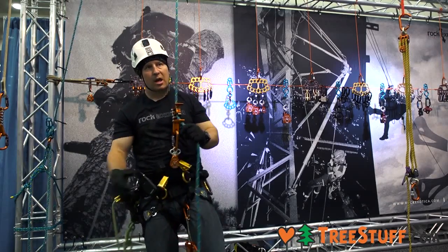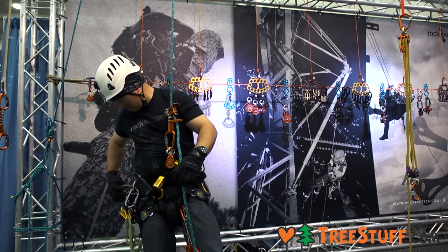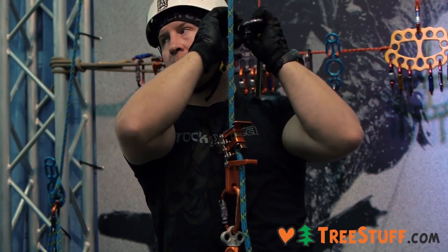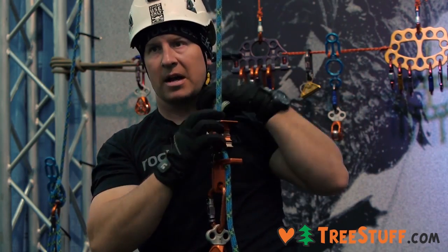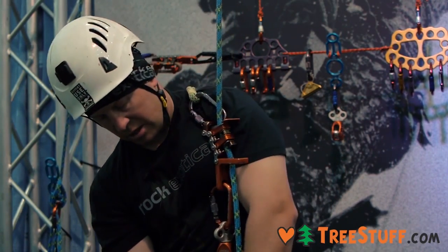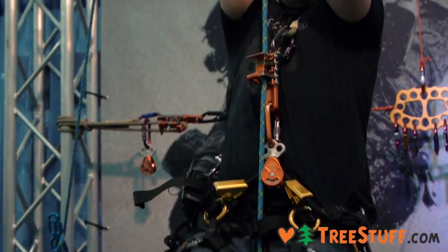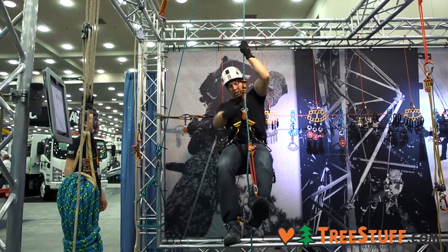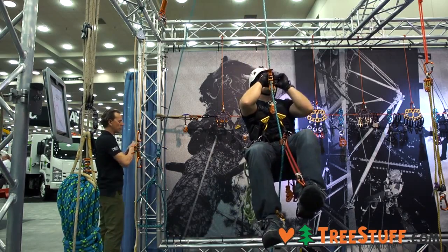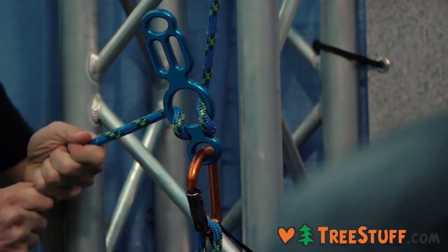I'll climb back up again real quick and we'll demonstrate using the totem as a basal anchor. Nate over here has a totem as a basal anchor hooked into my line, and if I get stuck up in the tree he can easily lower me down by unlocking the totem. So I get up in the tree, I get stung by a bee, I cut myself, I'm passed out, I'm stuck — Nate can easily unlock my basal anchor and lower me safely to the ground.